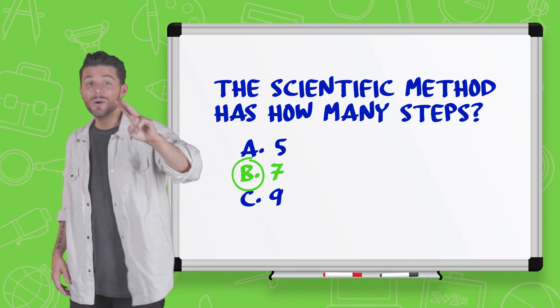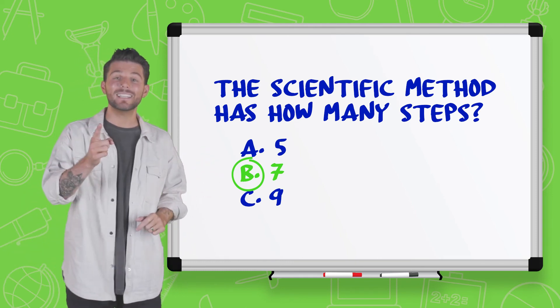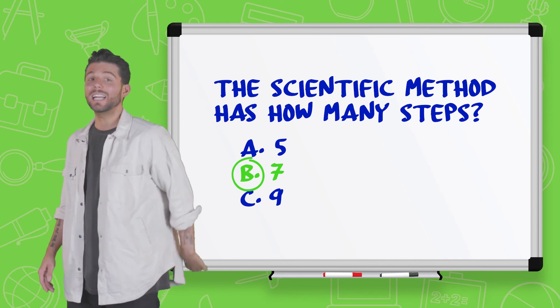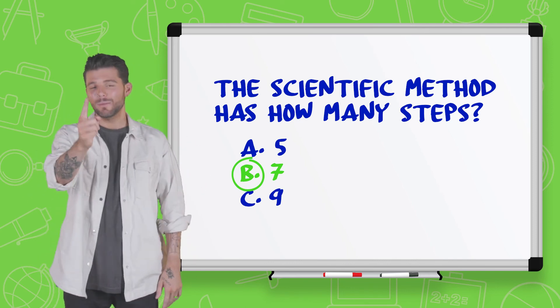Step one: question. Two: research. Three: hypothesis. Four: experiment. Five: observations. Six: results and conclusion. And finally, step seven: communicate.